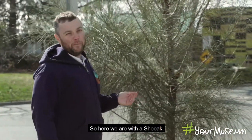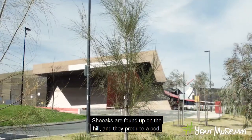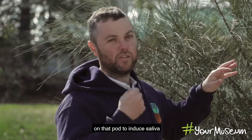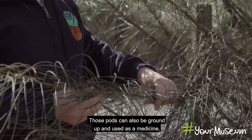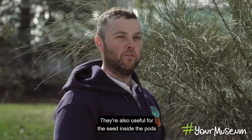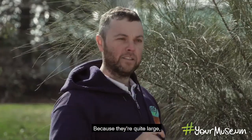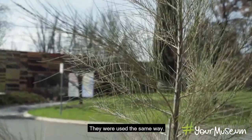Here we are with a she oak — really important trees. She oaks are found up on the hill and they produce a pod with so many uses. When walking in the hills away from water, you can chew on that pod to induce saliva and keep your thirst at bay. The pods can also be ground up and used as a medicine to rub on sore joints to ease the pain. They're also a food source — not only for us but for the black cockatoo as well. And they can be made into children's toys, kind of like an action figure.